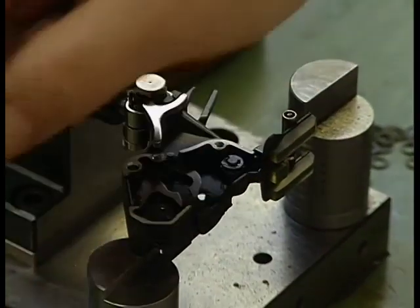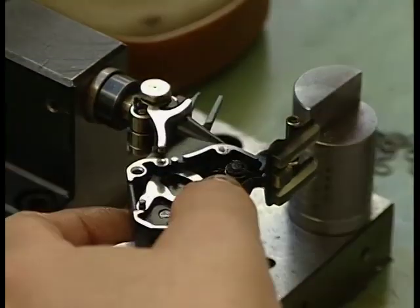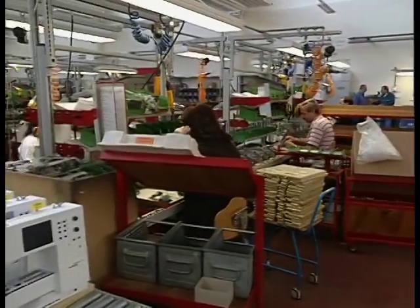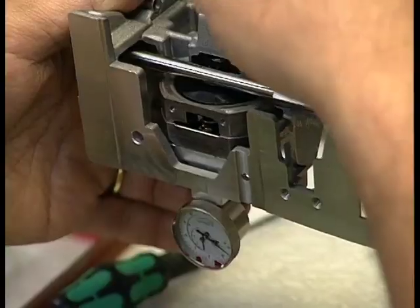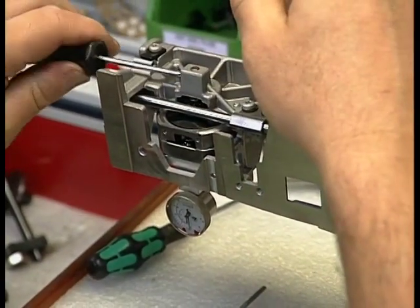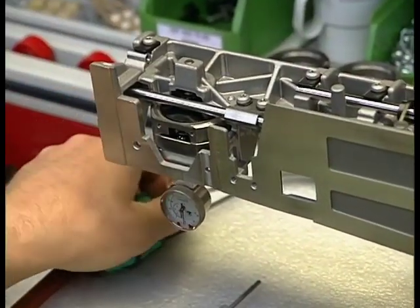Many parts need to be drilled and fine-tuned here. You can see here the assembly of a sewing machine. There are six people who assemble a machine from start to end. It lasts about an hour. In an hour, one machine is ready for use.